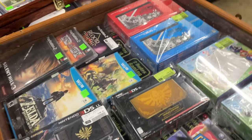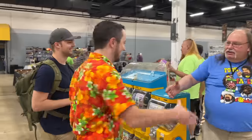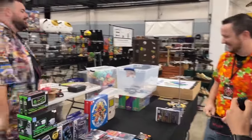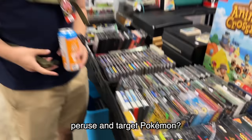I'm super excited. I don't even know where to begin, but we're going to take you guys with us. Usually garage sales are where a wild chase will be found, but I may have found my home. Should we just kind of quickly peruse and target Pokemon?